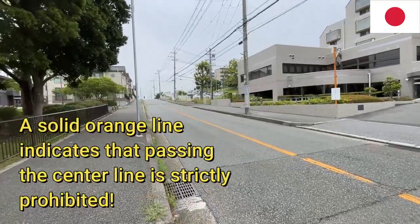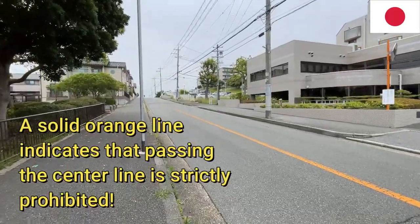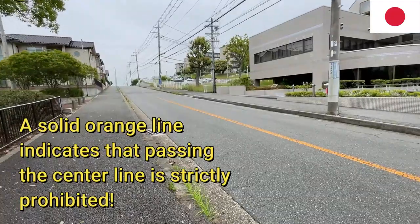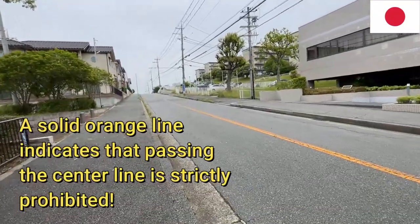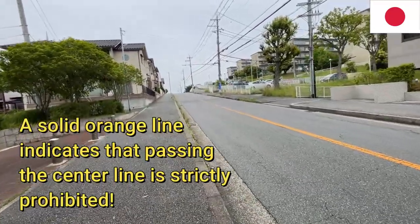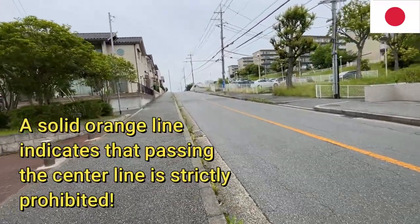Do you see that long orange line in the middle of the road? The solid orange line means you cannot cross over unless you're turning into a business, going home, or turning onto a street. You're not allowed to overtake the vehicle in front of you.